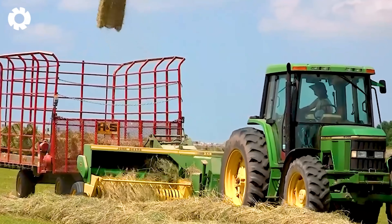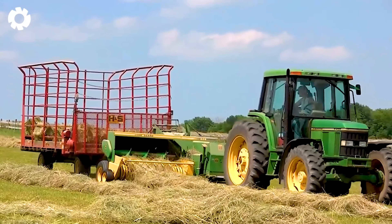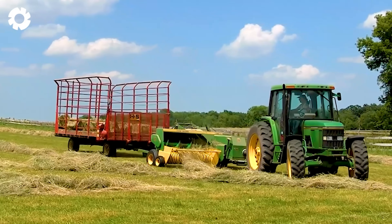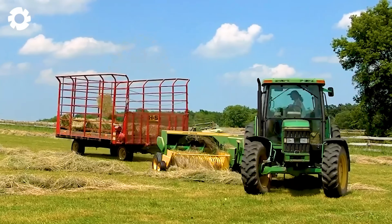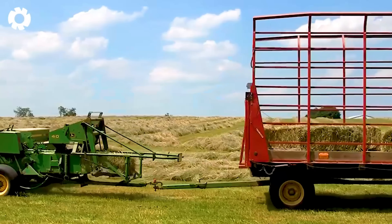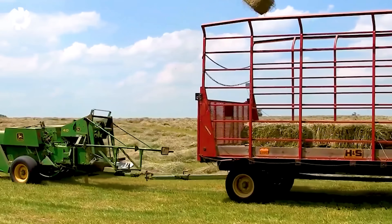It's impressive when the John Deere 6400 tractor combines with the John Deere 348 square baler, completing the mechanized process of cutting hay and creating solid hay bales. Equipped with a powerful engine, this duo optimizes the process of storing feed for livestock, enhancing efficiency and saving time.